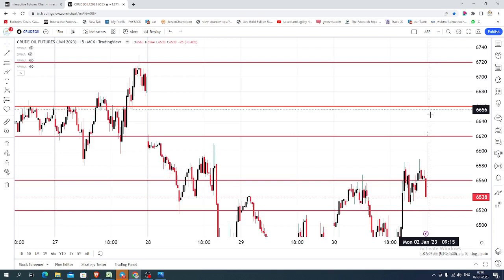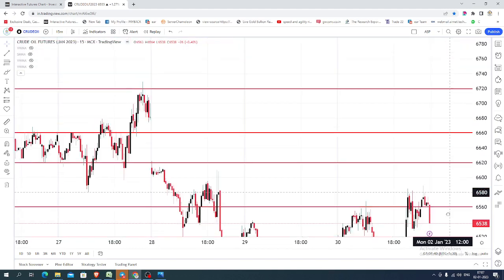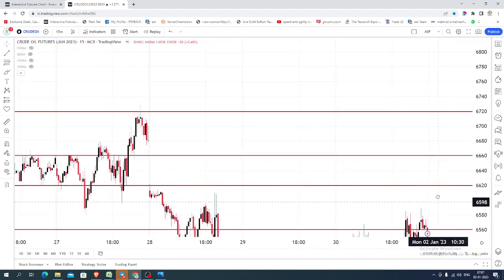So what we can do for today: you can go for buying till 6560 by placing a stop near 6540, expecting the market to hit various targets marked as possible resistance.